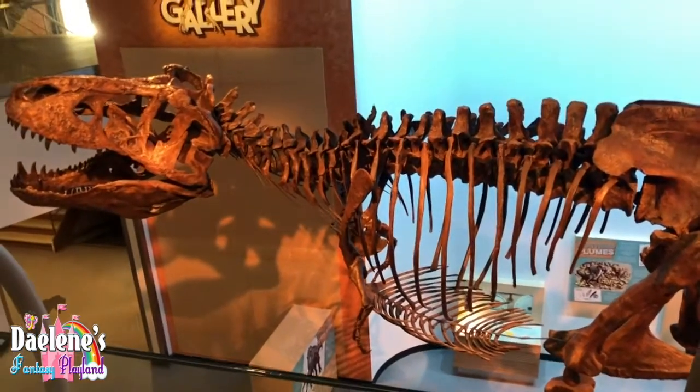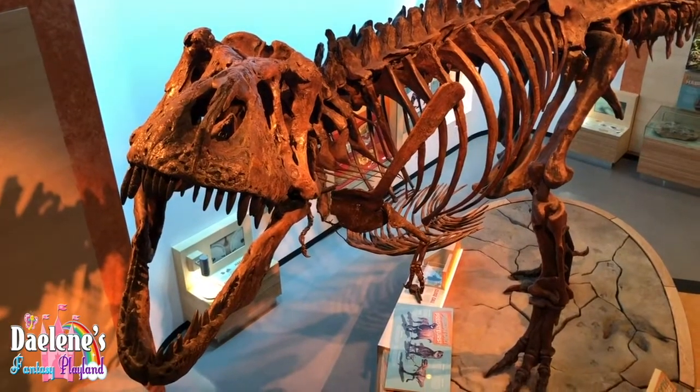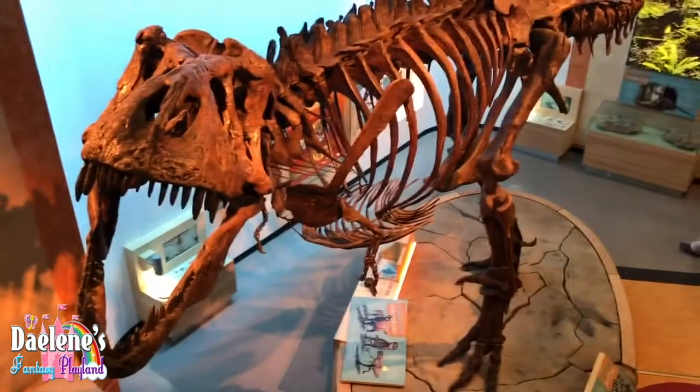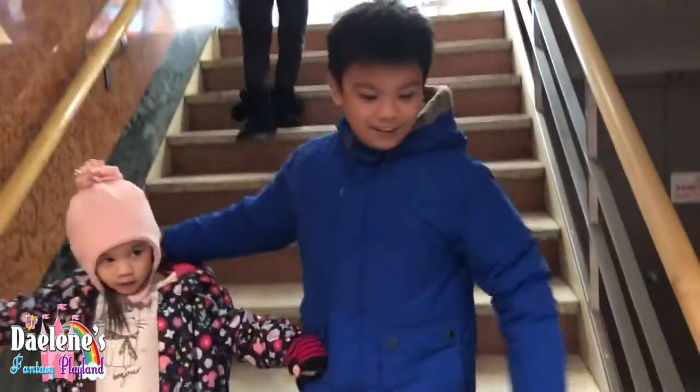Oh, that's a big roar! Let's go take a look downstairs, guys. She's scared of the roar — the dinosaur roar. Come on.